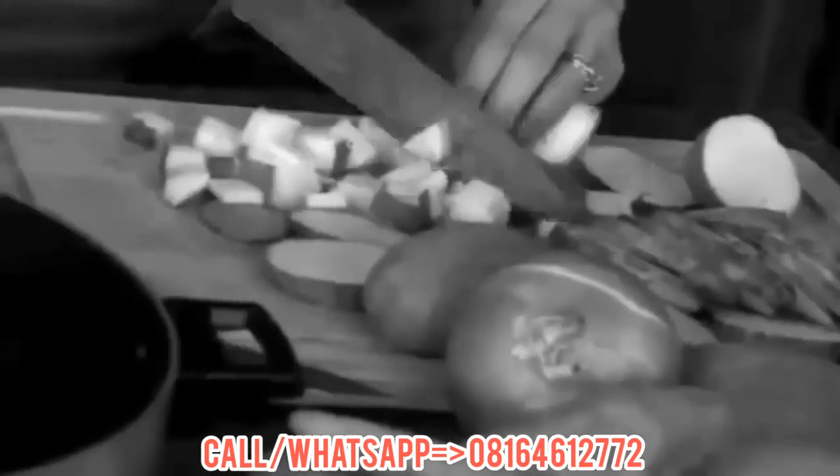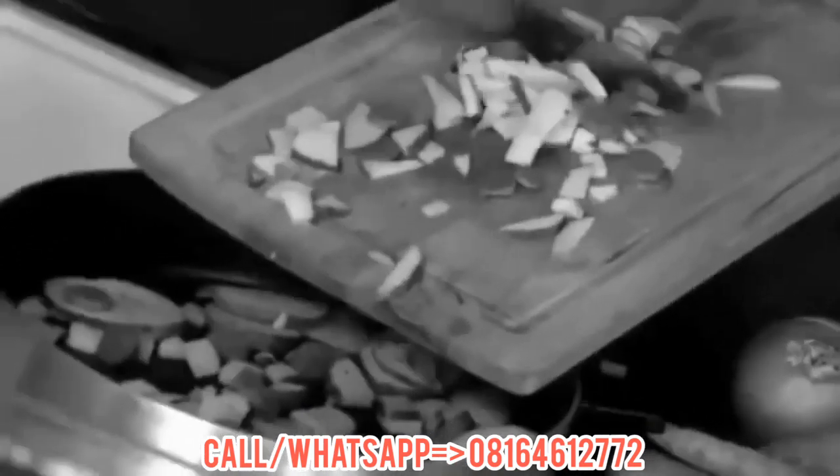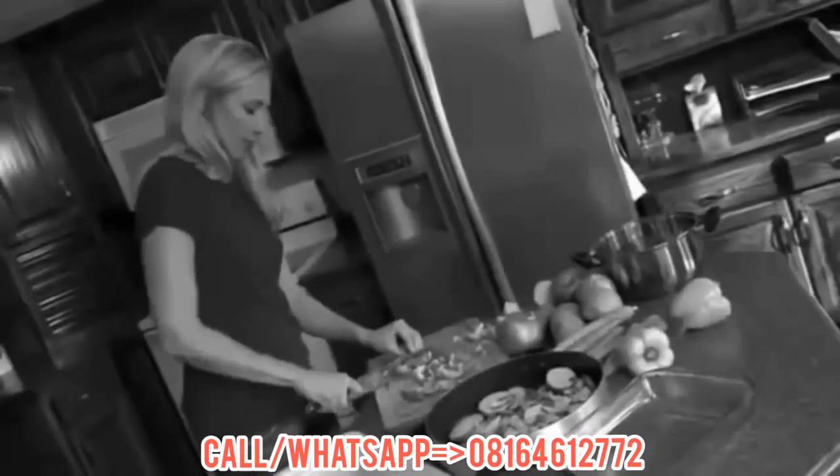Are you tired of spending morning, noon, and night preparing meals? Had enough slicing, dicing, chopping, and grating to last a lifetime?